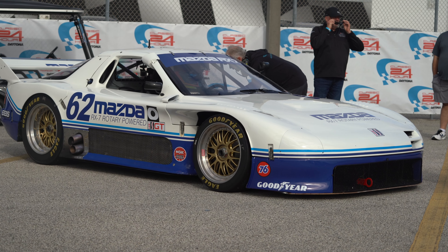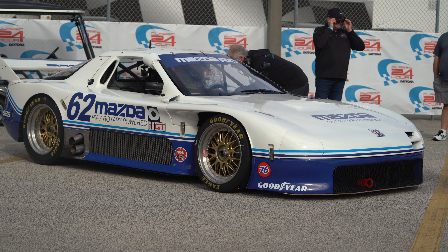Recently, Fliss Performance took the car and completely stripped it, refreshed everything — all the lines, the fuel cell, all the bits — put it back together, and here we are at our first event at Daytona.